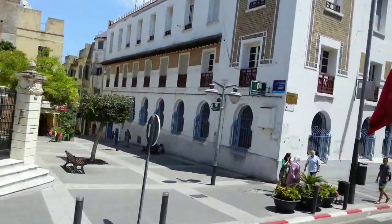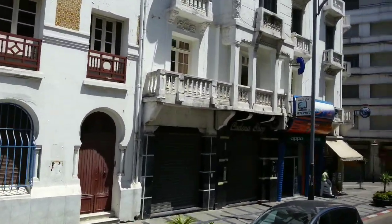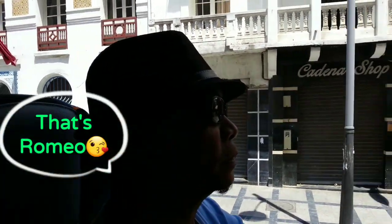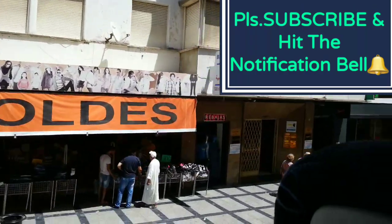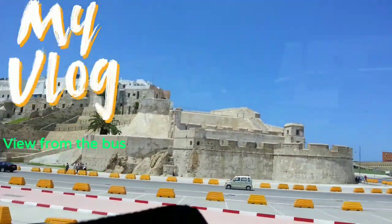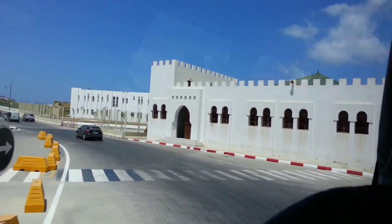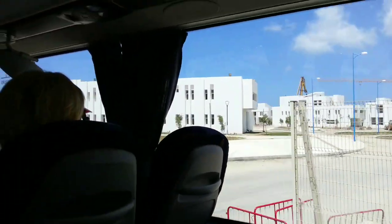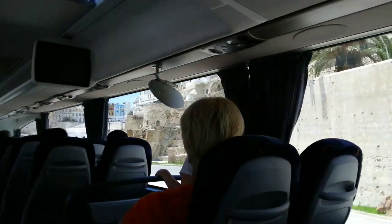So if you want a driving panoramic tour of Tangier, let me help you with the program with pleasure. This is the Casbah on the right side, and inside is the medina of Tangier.